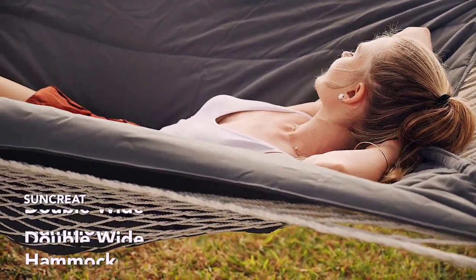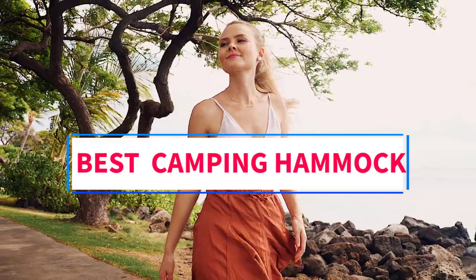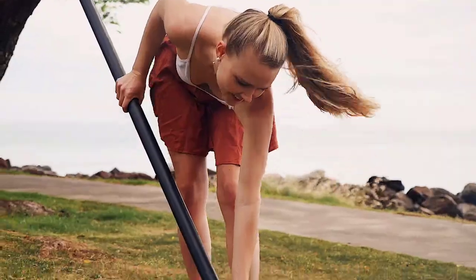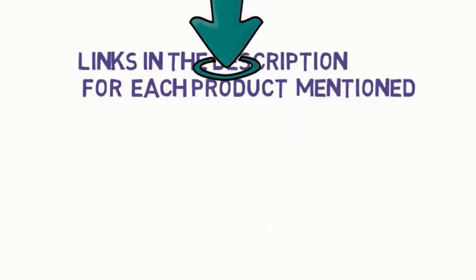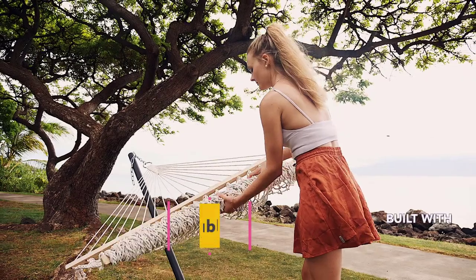Hi guys, welcome to my channel. Are you looking for the best camping hammocks? In this video we will look at five of the best camping hammocks on the market. Before we get started, we have included links in the description, so make sure you check those to see which one is in your budget range.